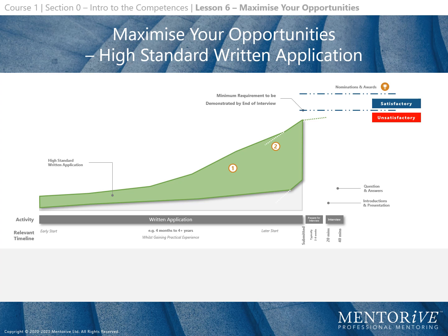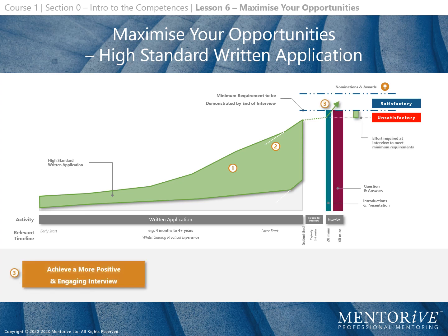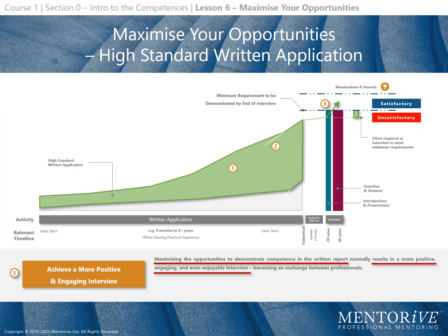A fundamental benefit associated with a high standard written application is the commonly constructive effect on your subsequent interview. Maximising the opportunities to demonstrate competence in the written report normally results in a more positive, engaging and even enjoyable interview, becoming an exchange between professionals. With good preparation, it is more likely you will meet or even exceed the reviewer's expectations and may become eligible for nominations and or awards.